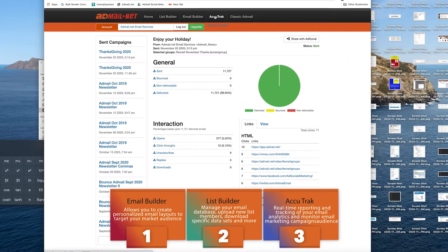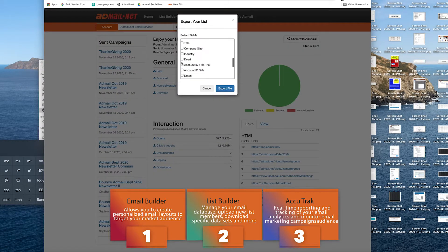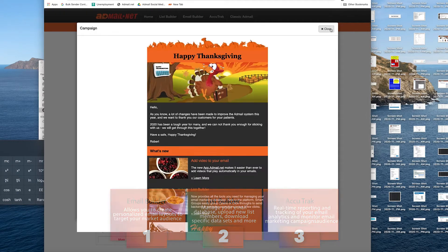You will need access to AccuTrack to get real-time reporting and tracking of your email analytics and monitor email marketing campaigns.